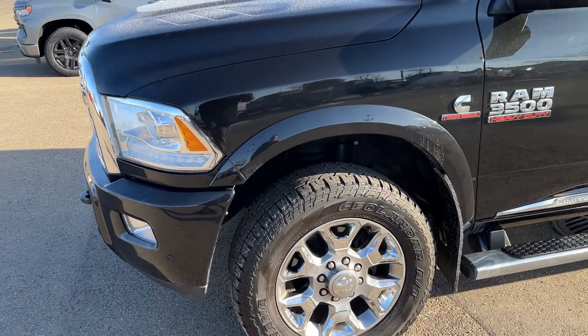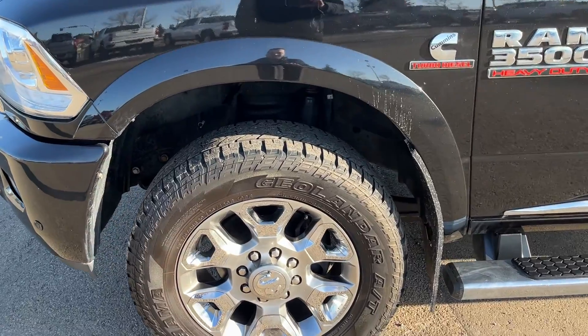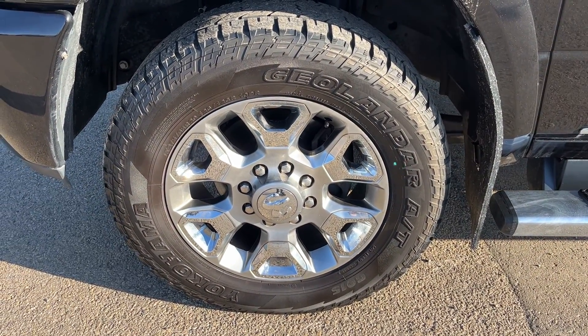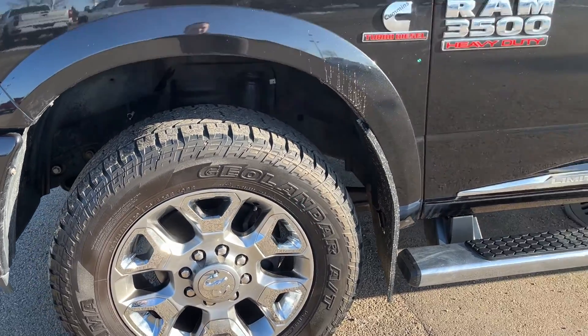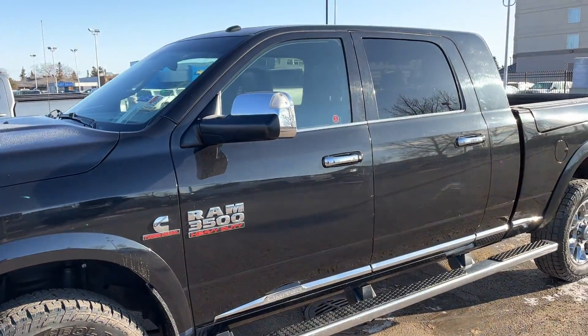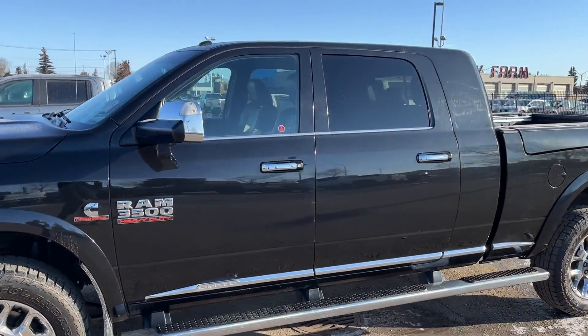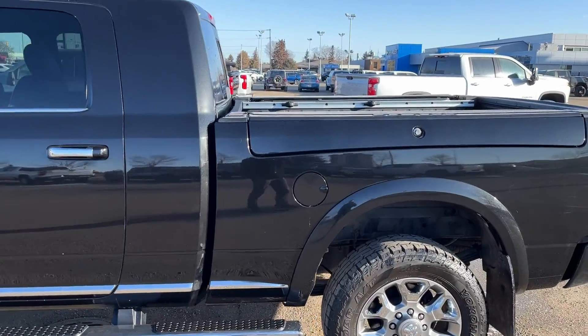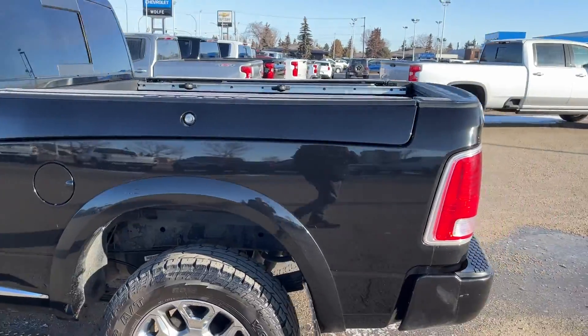Now walking down the side of the vehicle, moving down to our front tire area we have our alloy rim with a Dodge center cap as well as all-terrain tires. Moving out we have chrome badging, chrome mirrors, chrome door handles as well as a chrome assist step, and RAM box storage solutions in the back of the vehicle.